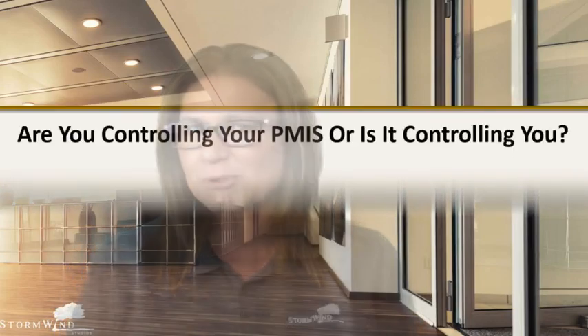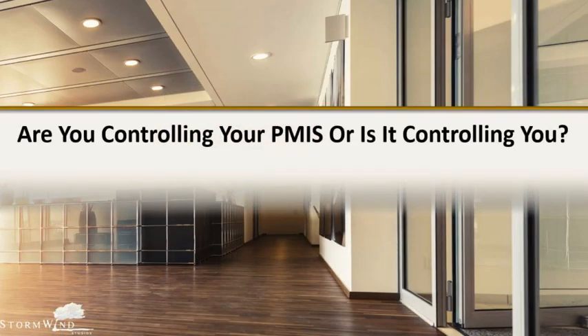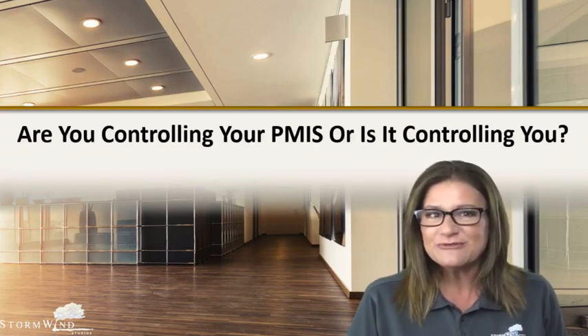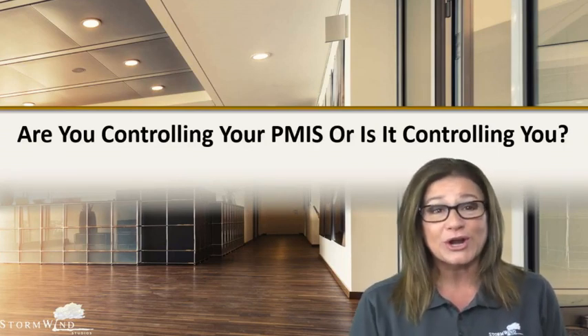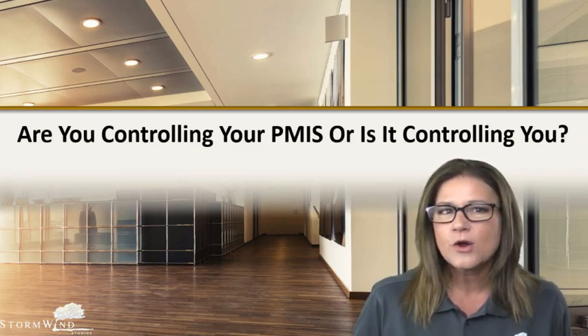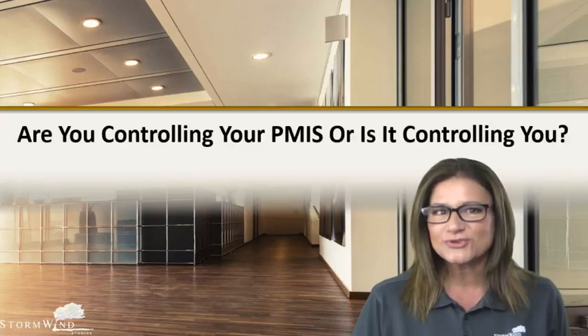Hi everyone. I'm Ashley Hunt, Senior Project Management Instructor here at Stormwind Epic Live. Today's blog is going to be just a little bit different. A lot of times I'll do PMP exam tips or what to expect on your application. But today, because I've been hearing a lot of grumblings from people in my project management classes about the pros and cons of project management information systems or your software — this blog is about: are you controlling your PMIS or is it controlling you?